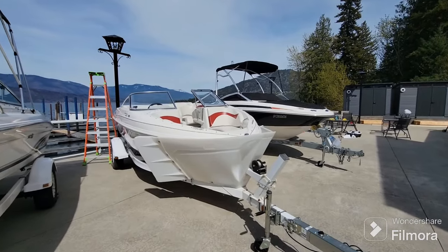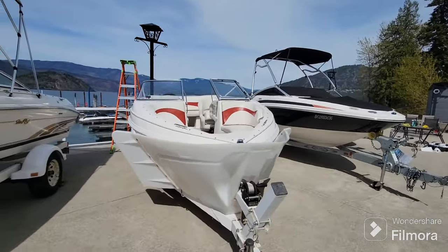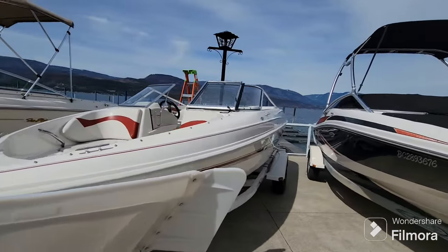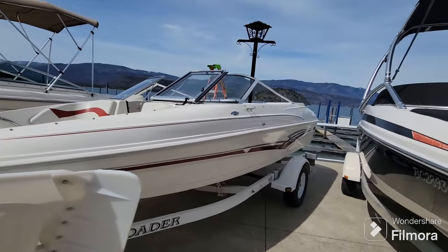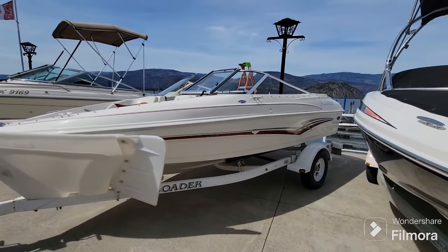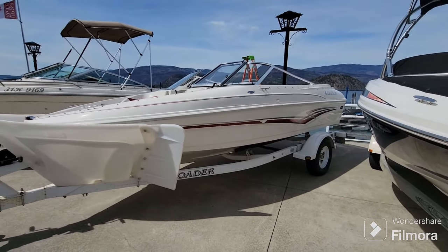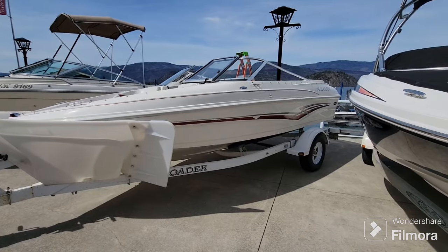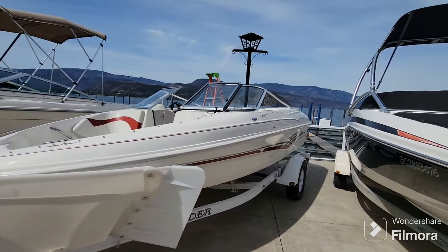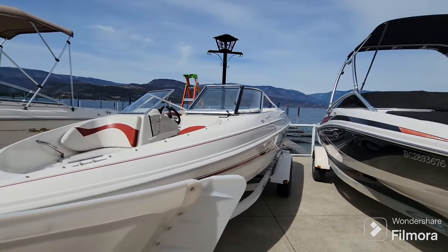Well, there you have it — a nice clean 2007 Larson 180 Sport with a 4.3-liter MerCruiser V6 inboard-outboard and nice reliable power. It's on a swing tongue trailer with brakes. Check it out at truespotmarina.com. Thanks for watching and we'll see you on the water.